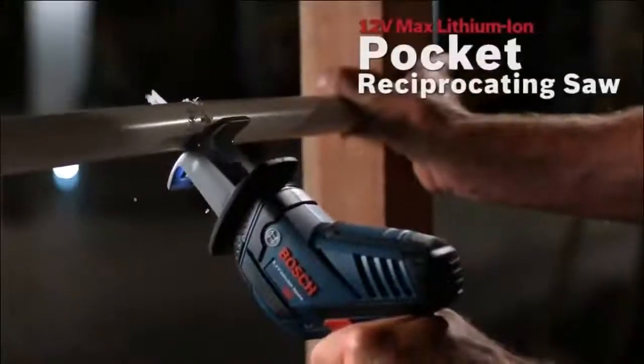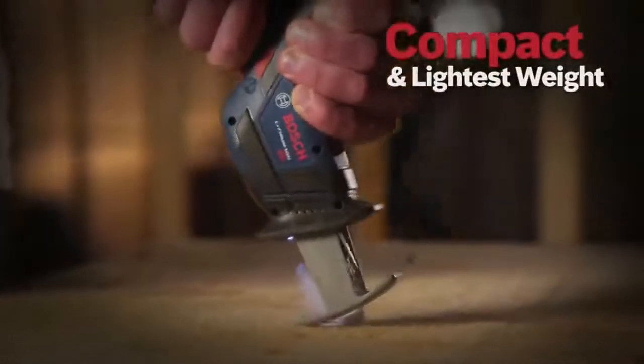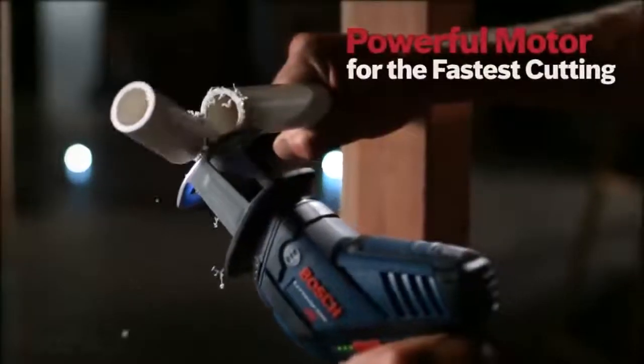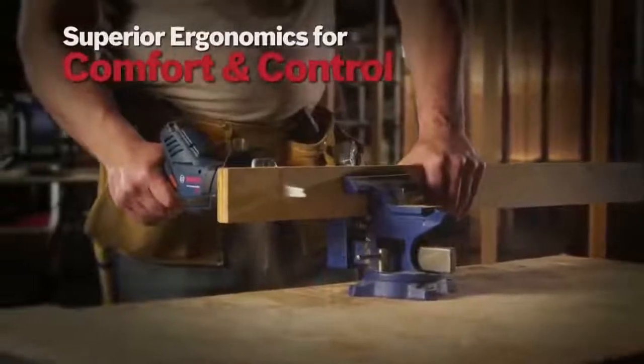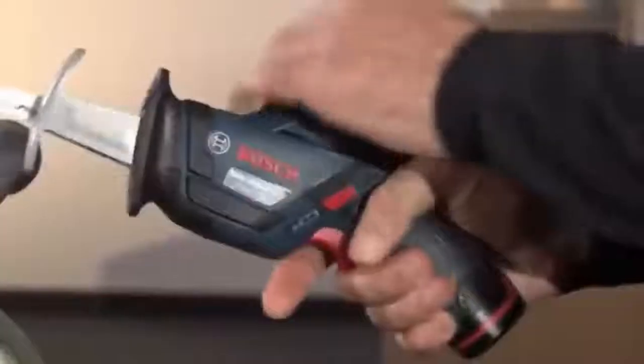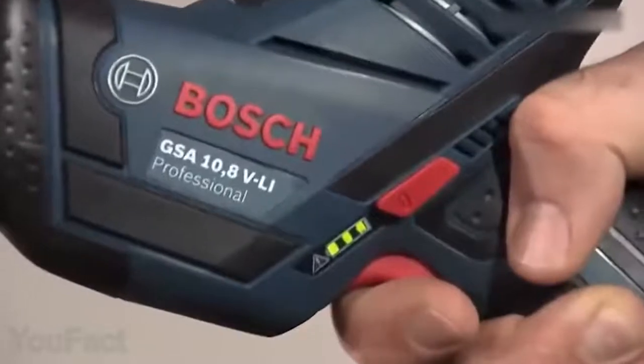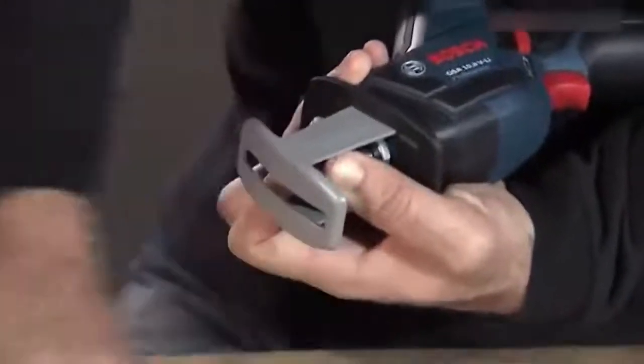Here's another little guy that'll help you with various tasks — a compact and lightweight reciprocating saw. Its fast and powerful motor lets it cut through the toughest materials, whether it's copper or drywall. There's an integrated LED light that makes it much easier to work in low light. The saw also features a variable speed trigger and switch lock for safety. Changing the blade is a matter of seconds.